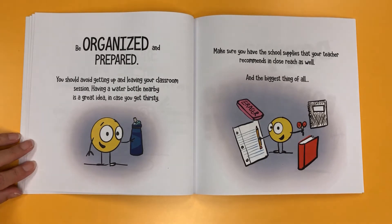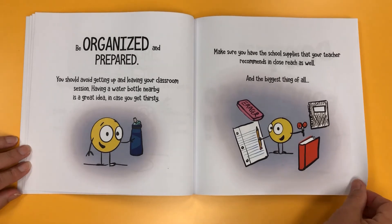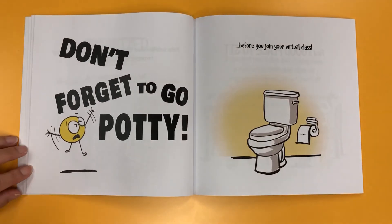Be organized and prepared. You should avoid getting up and leaving your classroom session. Having a water bottle nearby is a great idea in case you get thirsty. Make sure you have the school supplies that your teacher recommends in close reach, as well. And the biggest thing of all, don't forget to go potty before you join your virtual class.